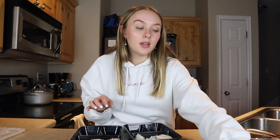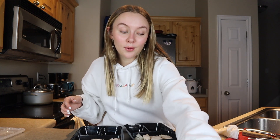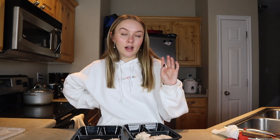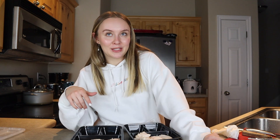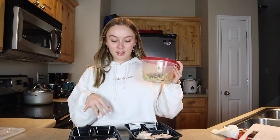When I'm ready to eat this — if I take it to work — I'll just put whatever sauce I want in a little separate container. If I'm eating at home, I'll throw some teriyaki sauce on it. You don't want to put the sauce on now because it'll get gross and soggy. I'm going to put a little bit of red pepper flakes on top of the chicken and rice just to add a little spice.